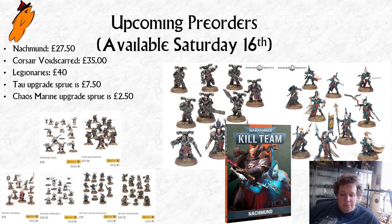We have prices. These are in British pounds, so obviously you have to look around if you're in another country for your own prices. The Nackmund book is £27.50, which is standard. The Corsair Voidsguard are £35, which is the same price as the Vetguard and the Novitiates — the standard price for a 10-man team of new models with an upgrade sprue. The Legionaries are coming at £40, so there are some interesting things to talk about with the pricing there.